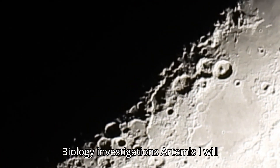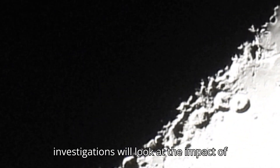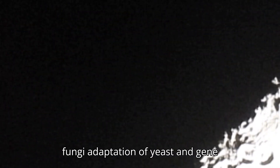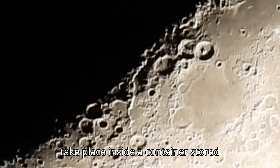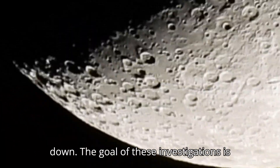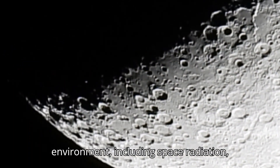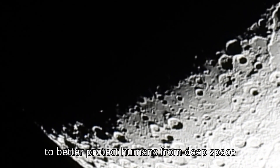Artemis I will also carry four space biology investigations inside Orion. These investigations will look at the impact of deep space radiation on the nutritional value of seeds, DNA repair of fungi, adaptation of yeast, and gene expression of algae during the journey around the moon. The experiments will take place inside a container stored within Orion's crew module and will be returned to researchers for post-flight analyses after the spacecraft splashes down. The goal is to study the effects of the deep space environment, including space radiation, on biological systems, which could help to better protect humans from deep space radiation.